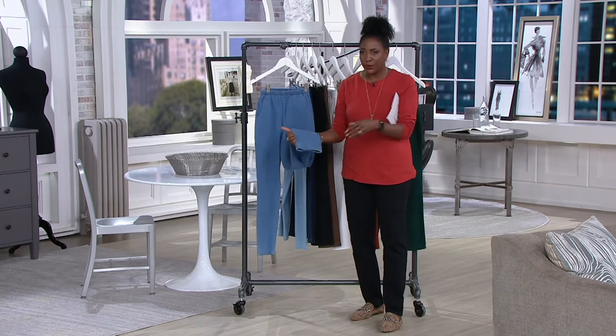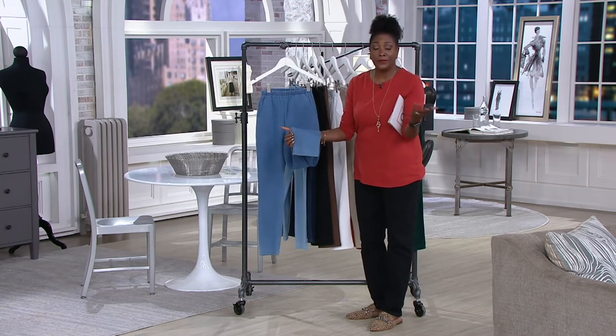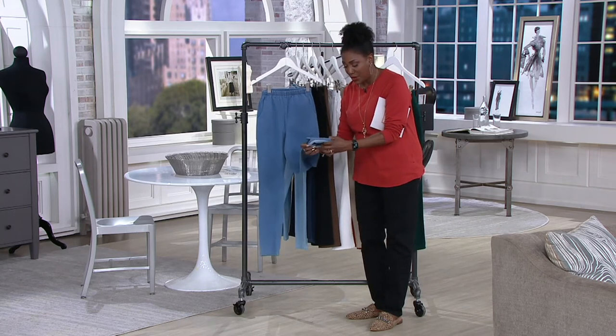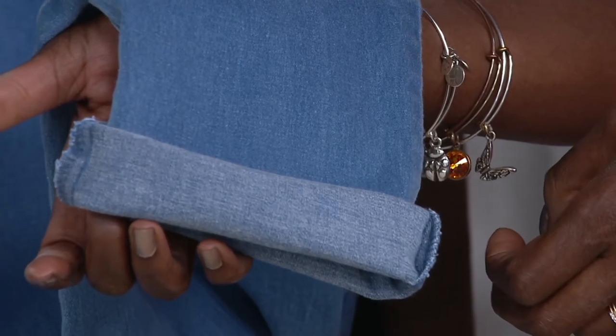Ellen and I are both wearing little flats — a slide and a ballet flat — and it works that way too. Of course, if you're wearing a flip-flop or a sandal, it's going to be great as well. And with the denim, if you want to, you can even roll them up to create that rolled jean look.